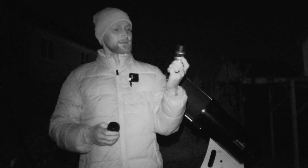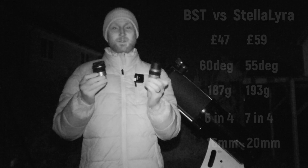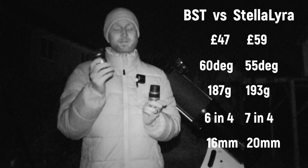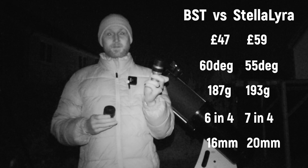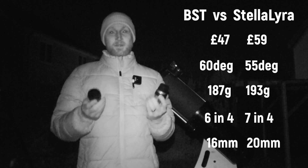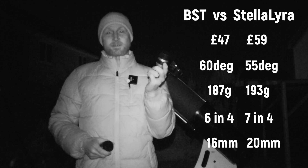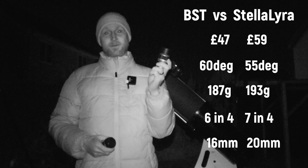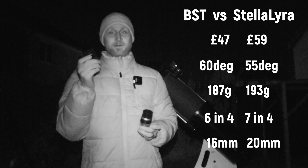And this one is probably sold under lots of different names, but First Light Optics have started selling these Stellar Lyra long eye relief eyepieces. These are quite evenly matched price-wise — the Stellar Lyra is £59 and the BST Starguider or Paradigm is £47. This has got 55 degrees apparent field of view, this has got 60 degrees. They both weigh roughly around 170-180 grams. The BST has six elements in four groups, and the Stellar Lyra has seven elements in four groups. The LER stands for long eye relief — this has 20mm eye relief and the Starguider's got 16mm eye relief.